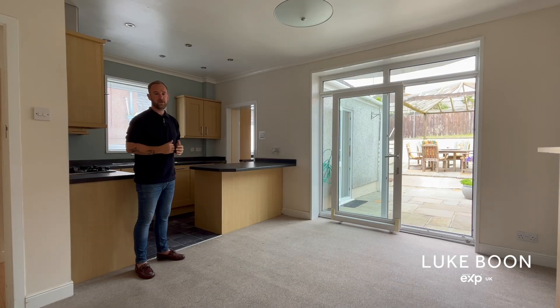The open-plan kitchen dining room is a great size and has a large dining area plus a fitted kitchen. The kitchen leads through to a utility room, and there's also a patio door which gives access out to the rear garden.